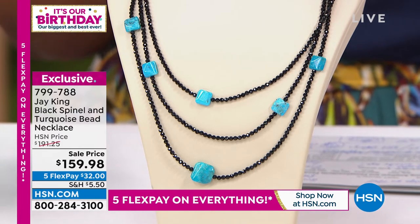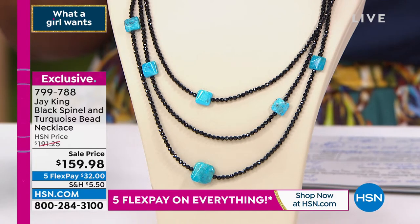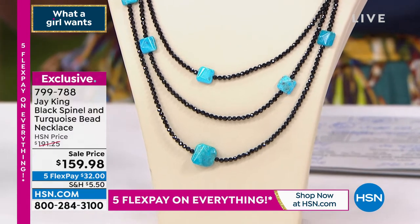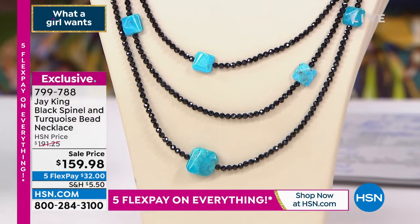I can't believe this. Originally it was $191, and today it is $159. What a steal. And remember, everything today is on Five Flex. So everything you're buying from Jay in these two hours is on Five Flex, which means you spread your payments out over five months so that your first payment is only $32.